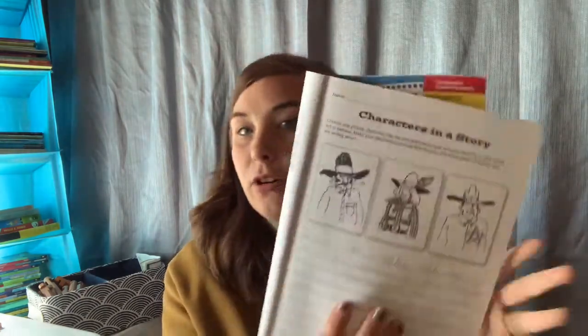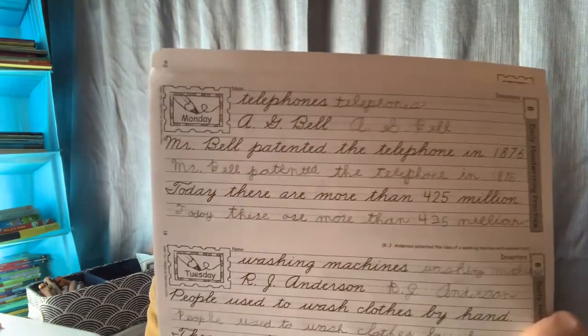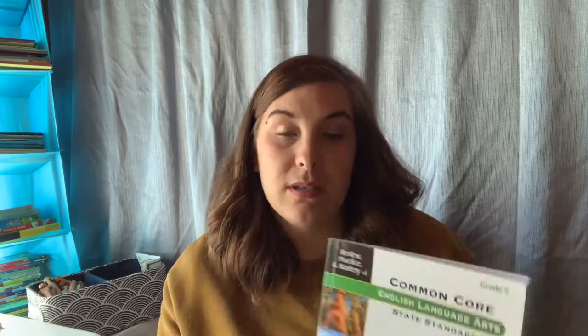I enjoy their format because they're just short, one-section lessons at a time — you could do a 'describe a character' page one day and the characters in the story the next day. We also use the Evan-Moor Daily Handwriting. For Jillian, we do the cursive handwriting because I think it's very important that kids still learn how to do cursive. In addition, we used the Common Core English Language Arts State Standards book. I have to be honest, I do not love this curriculum — we used it simply because it was recommended by our consultant through our co-op program, because as a sixth grader next year, my daughter will have to start taking the standardized testing, and this is similar to the format in which she will be tested.